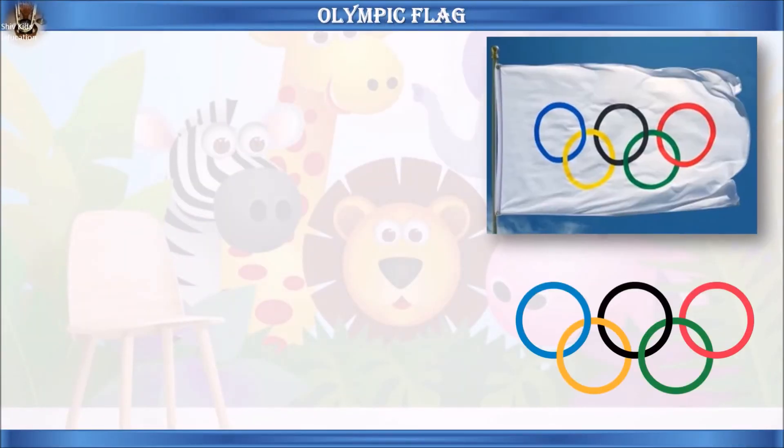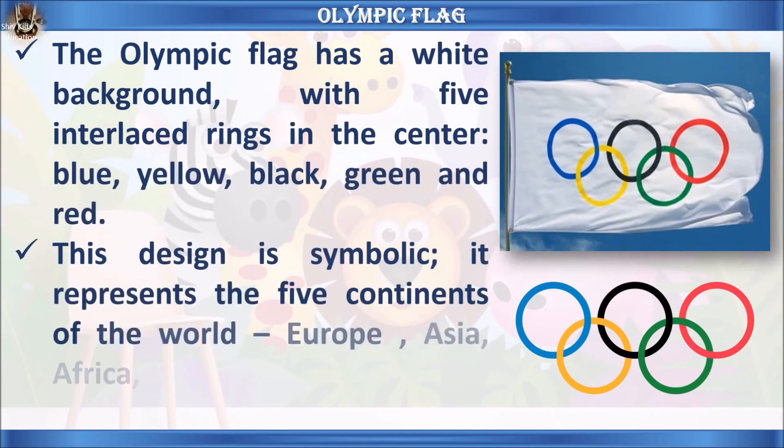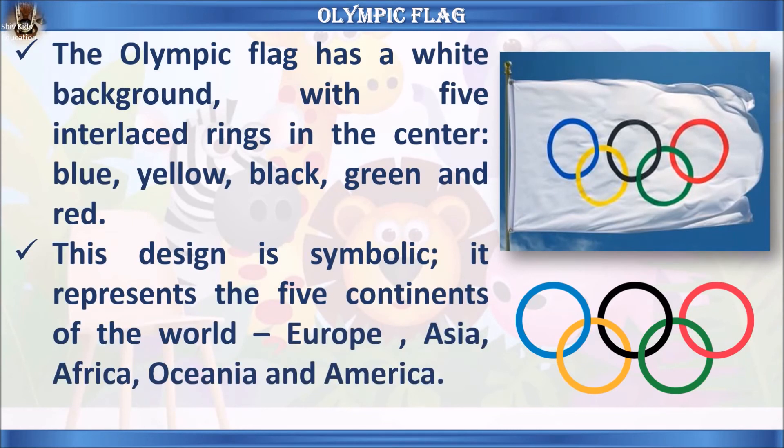Let's learn some facts about the Olympic flag. The Olympic flag has a white background with five interlaced rings in the centre: blue, yellow, black, green, and red. This design is symbolic — it represents the five continents of the world: Europe, Asia, Africa, Oceania, and America.